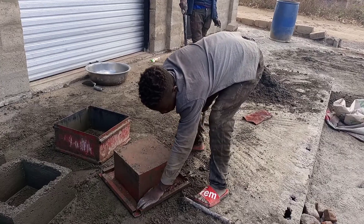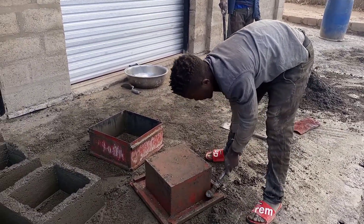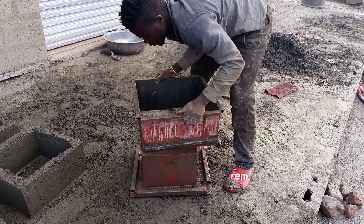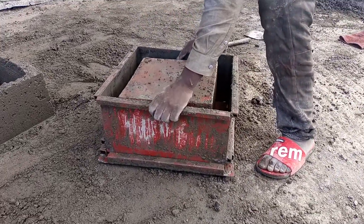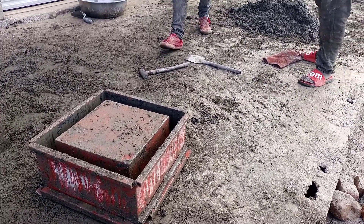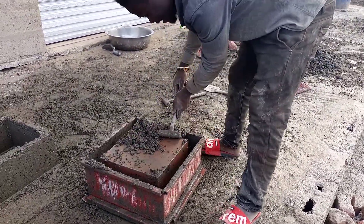He is basically cleaning the mold before he pulls it up again because he wants it to come out good. The blocks will come out good. The edges are lined out with square tubes — it's also to hold the mold, but also for him to step on when he is busy taking it out.